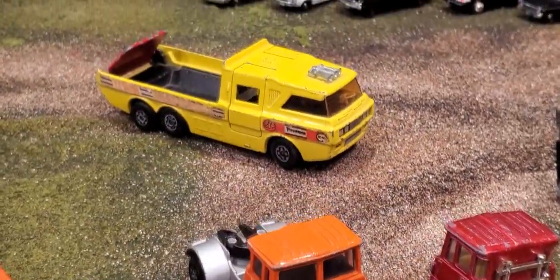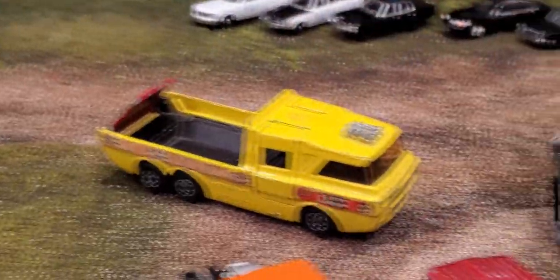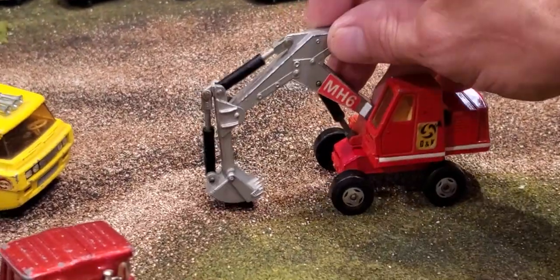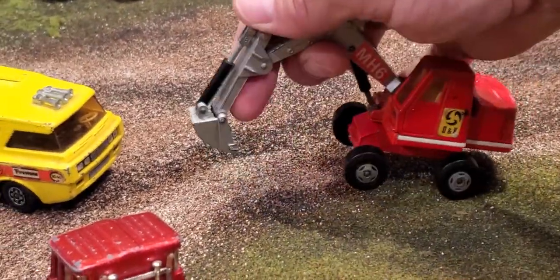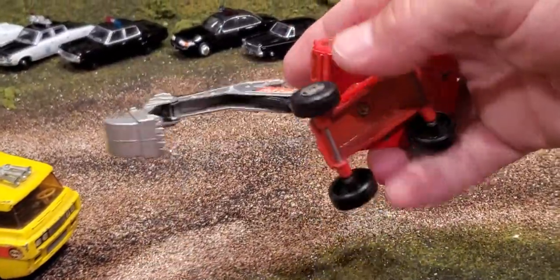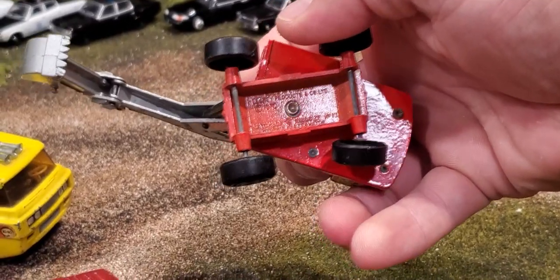In the background we've got the race car transporter — K7 race car transporter. And we've got this interesting little crane with a movable bucket that rotates and lifts up and down. Pretty neat little piece from 1970 — K1, it looks like.